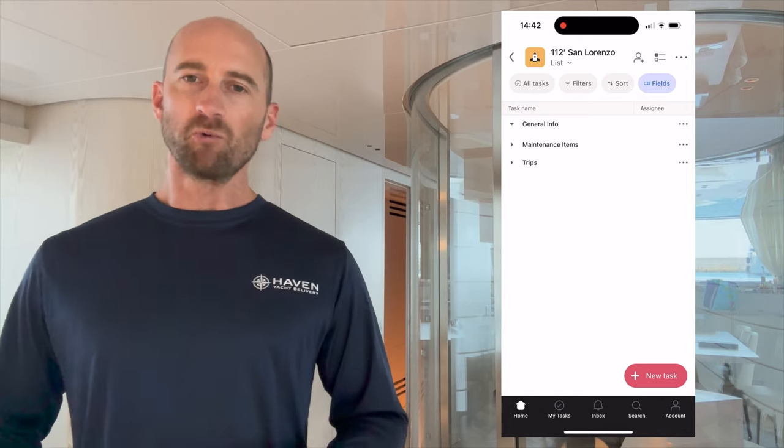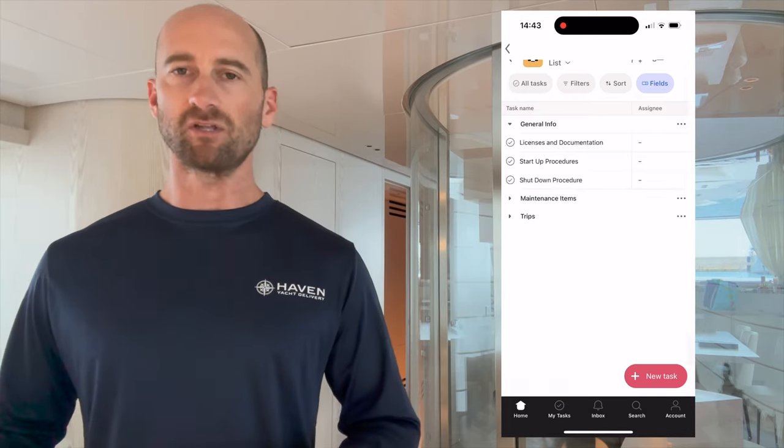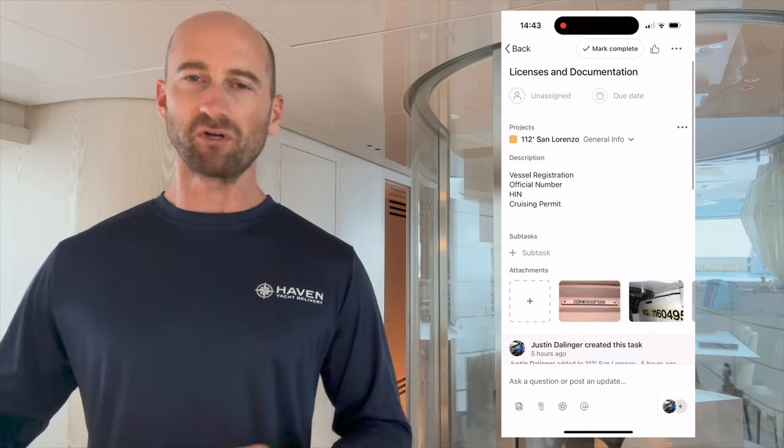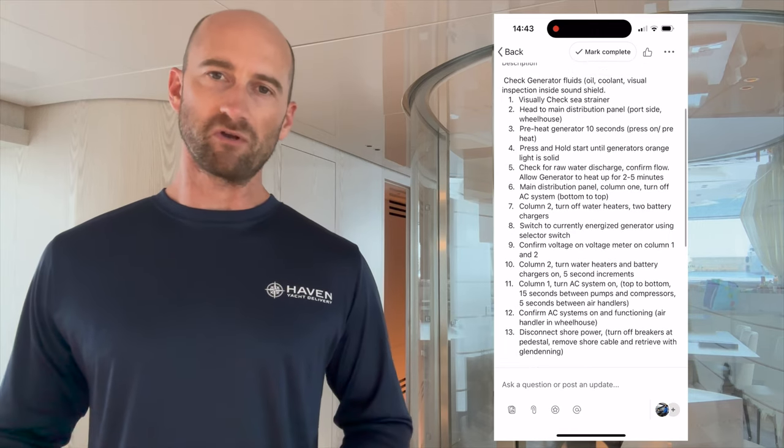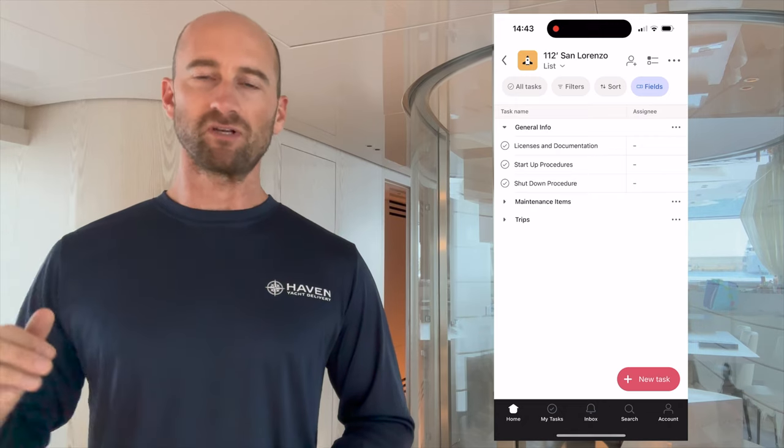Under general info, we put all the information that's pertinent to the boat. We take a photo of the certificate that shows the HIN number, any vessel registration number, any document number, anything that has to do with the boat — any numbers, HIN numbers, anything that you would ever need to know goes into general info. Next, we put a checklist for a startup procedure. That way we're checking ourselves, making sure we're following our checklist. And if anyone new comes on board, they also have a checklist right there for the proper way to do things for each boat. Same with shutdown procedures — coming back to shore, plugging in shore power, all of that goes into general info.